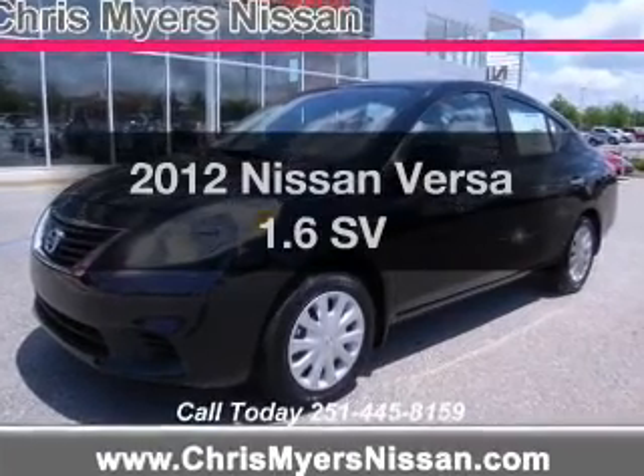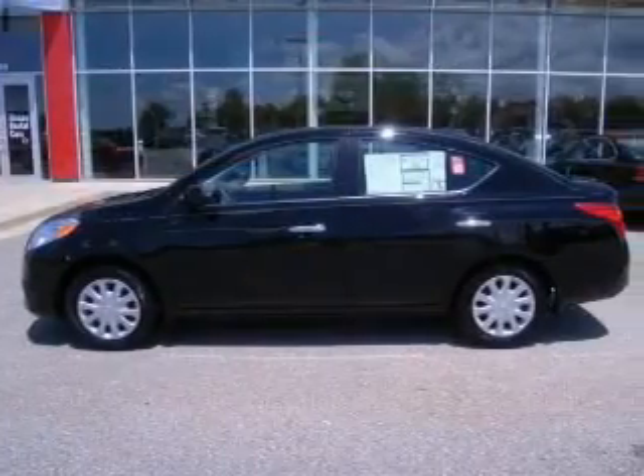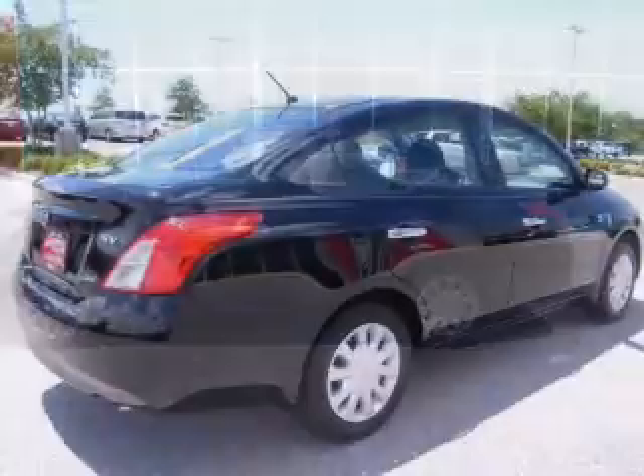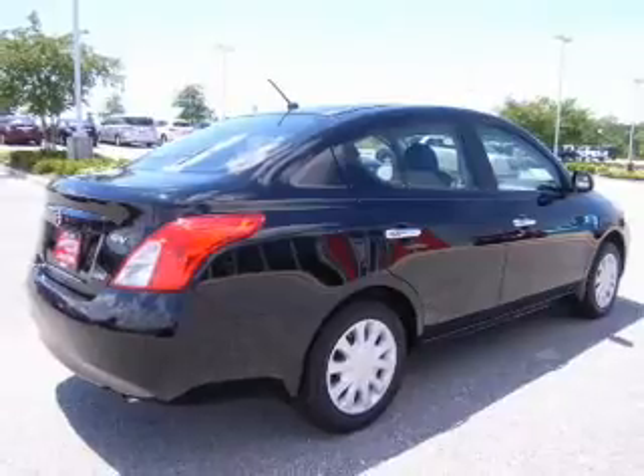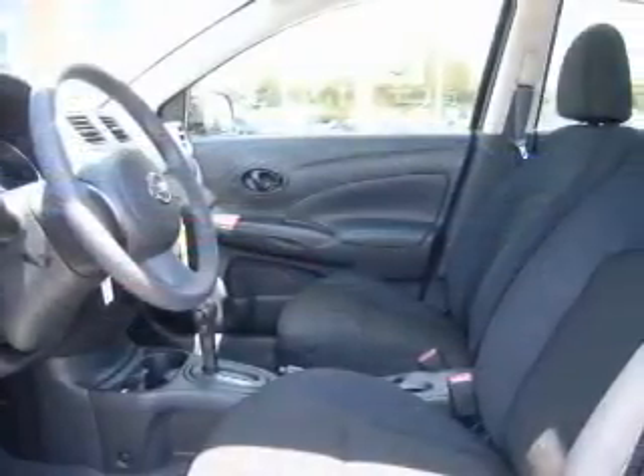Get noticed in this 2012 Nissan Versa. If you're looking for a first-rate auto, this one could be yours today. The powertrain includes front-wheel drive with an efficient four-cylinder engine connected to a smooth-shifting automatic transmission.